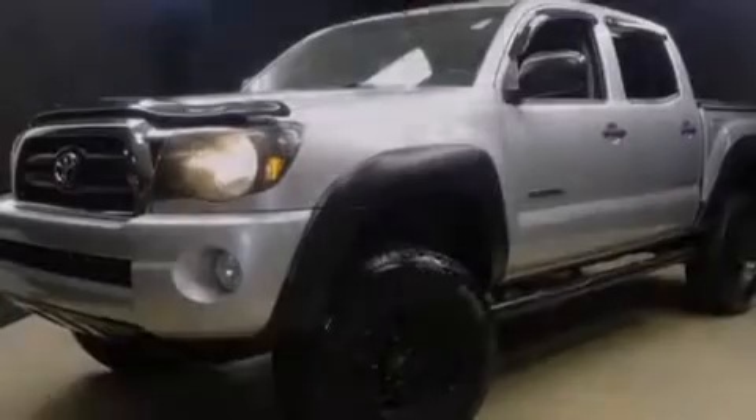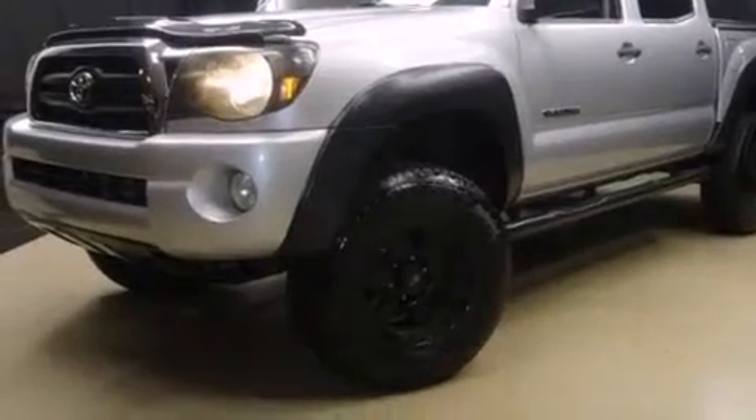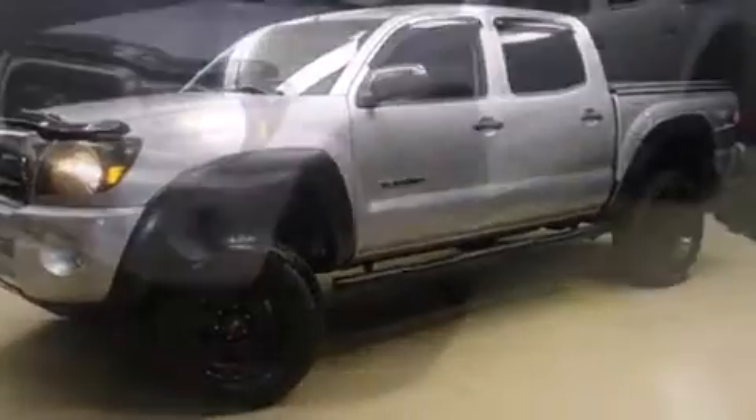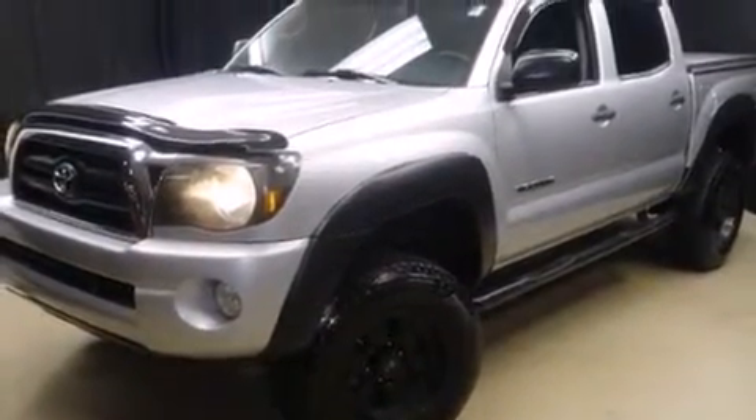Introducing the 2008 Toyota Tacoma. This four-door, five-passenger truck provides exceptional value. Under the hood you'll find a six-cylinder engine with more than 230 horsepower, providing a spirited yet composed ride and drive.